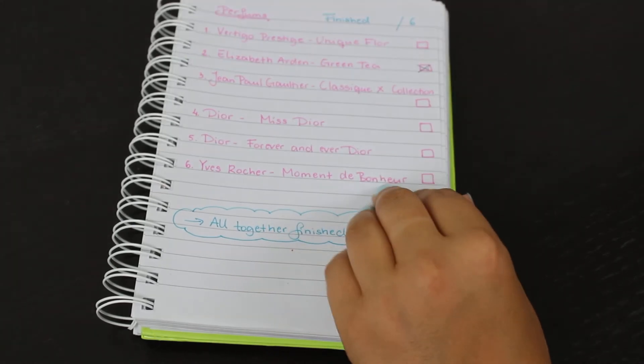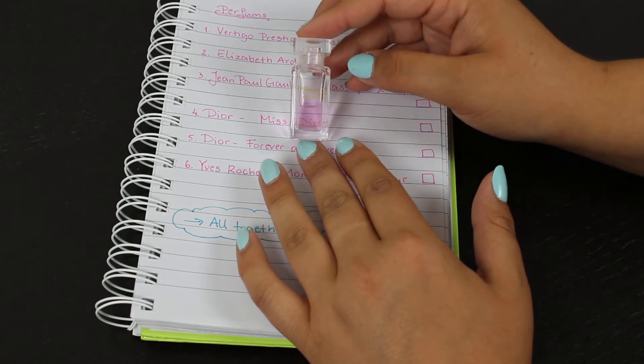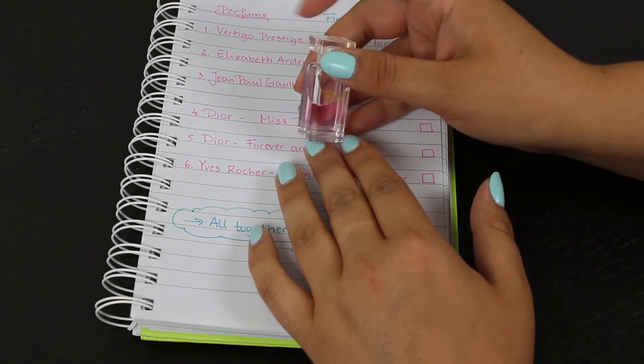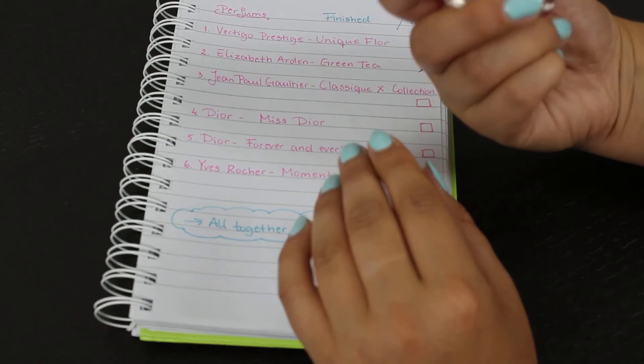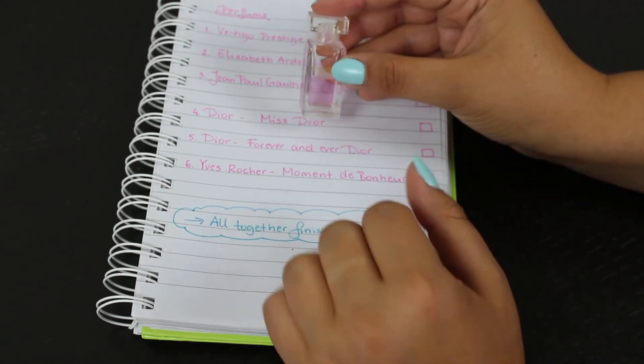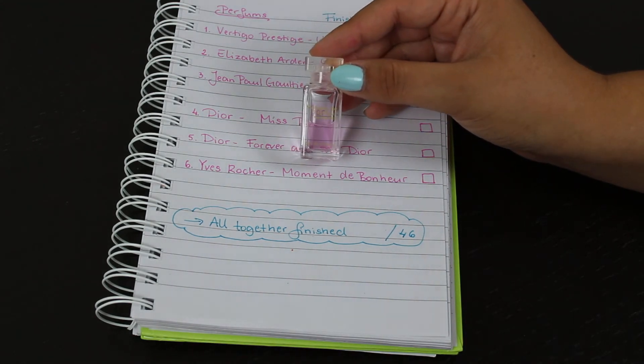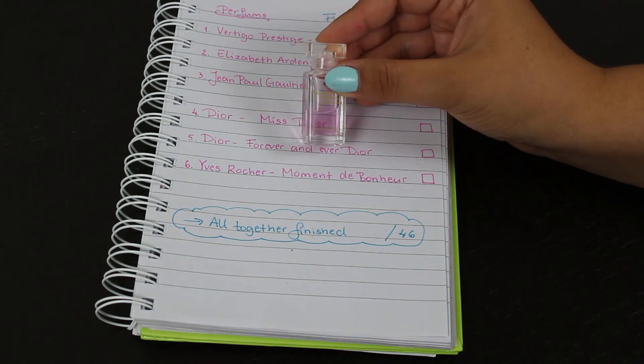The last one is from Yves Rocher — Moments de Bonheur or something like that. It's just a little mini one as well, maybe 20 milliliters. This one is also completely unused since the last time I made the intro video.